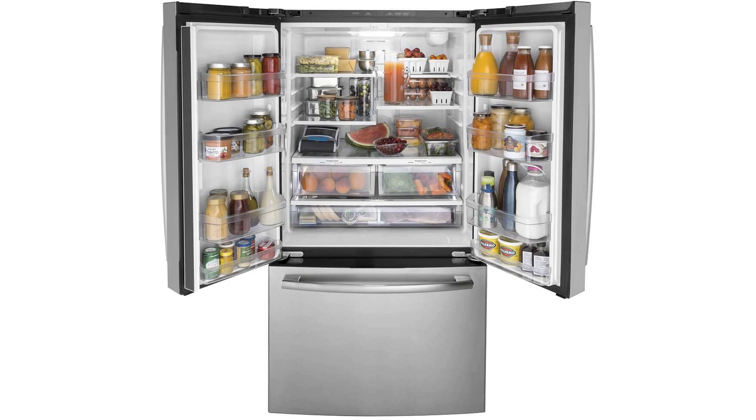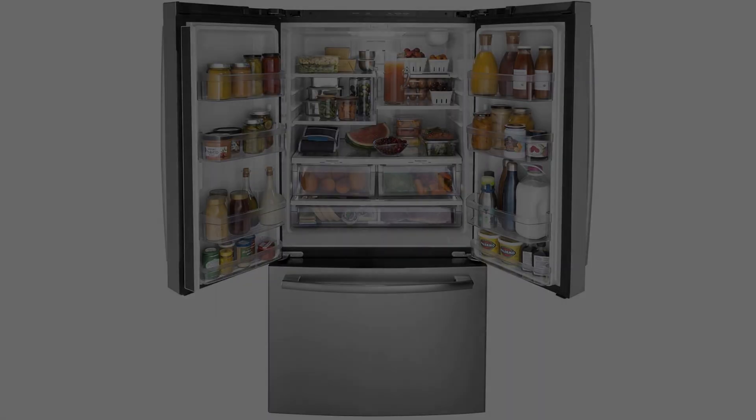Besides providing adequate storage, this fridge also allows you to prepare cold desserts and freeze your favorite meal and keep it fresh for a later time.